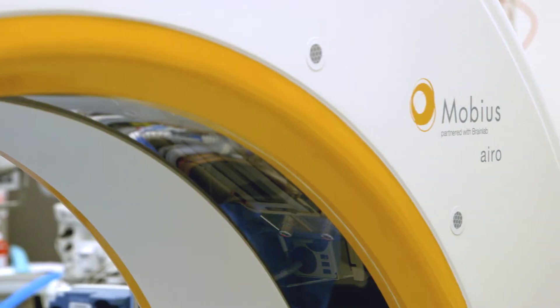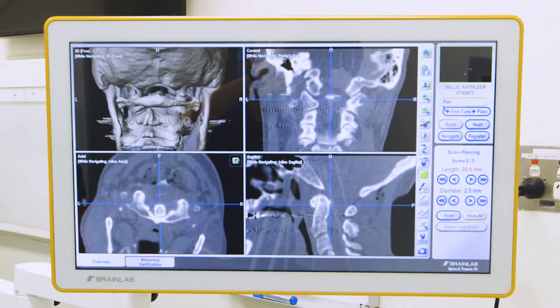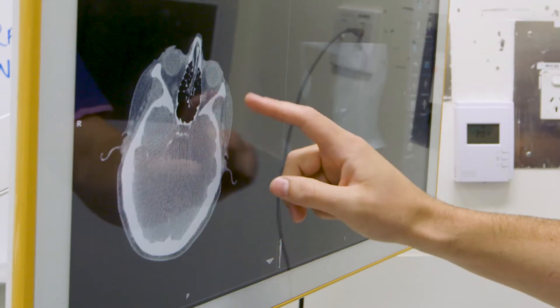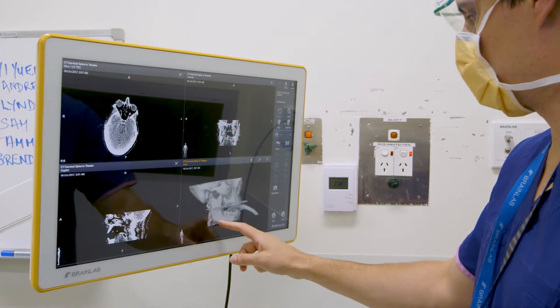St Vincent's Private Melbourne is the first hospital in Victoria to have the BrainLab Aero system installed. The BrainLab Aero is a navigation system that allows us to obtain live in-hospital, in-theatre images, allowing us to navigate into the patient's brain, spine and other parts of the body.